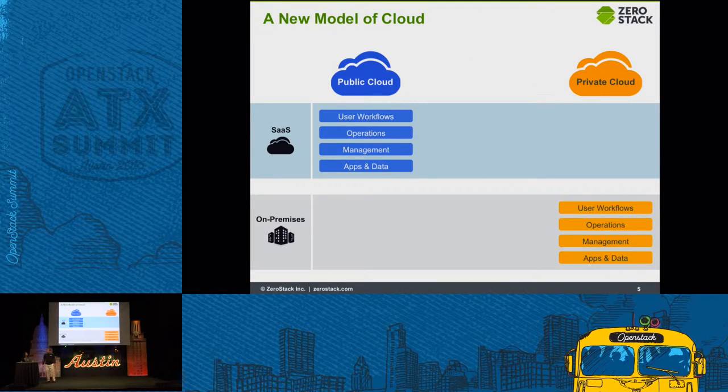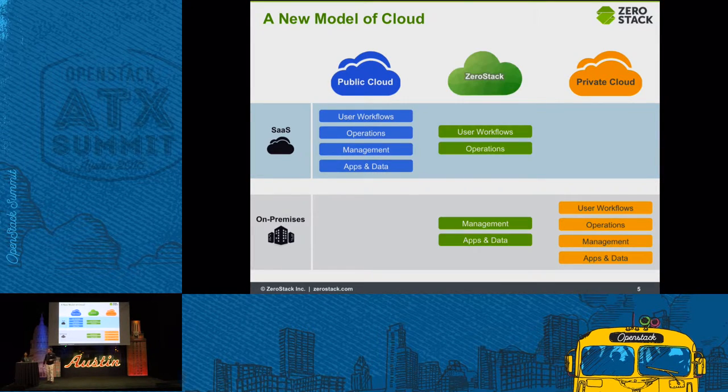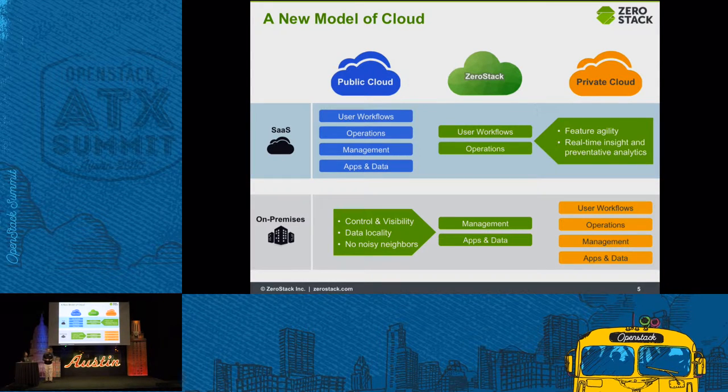How do we do it? If you break down a cloud, it's got four pieces: user workflows, operations, management apps, and data. In the case of public cloud, it lives in the public cloud vendor's premises; in private cloud, it lives in your premises. What ZeroStack does is break it into two pieces. The management, applications, and data — the things you really care about — stay on your premises. The user workflows and operations, which we can constantly innovate, are delivered via a SaaS portal. So you get control, visibility, data location, no noisy neighbors, great performance, plus feature agility, real-time insights, and dashboards.